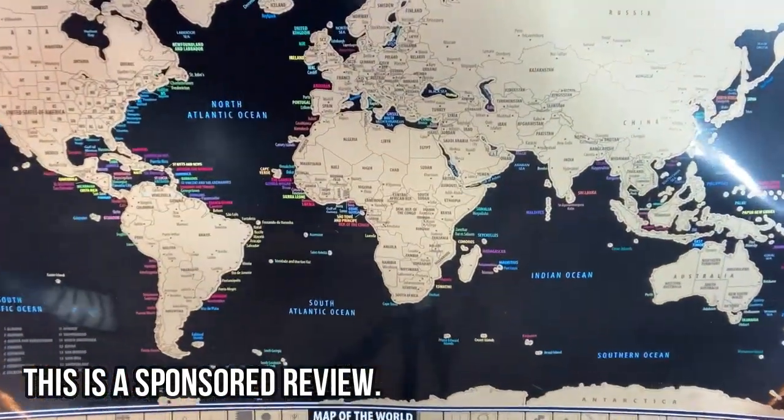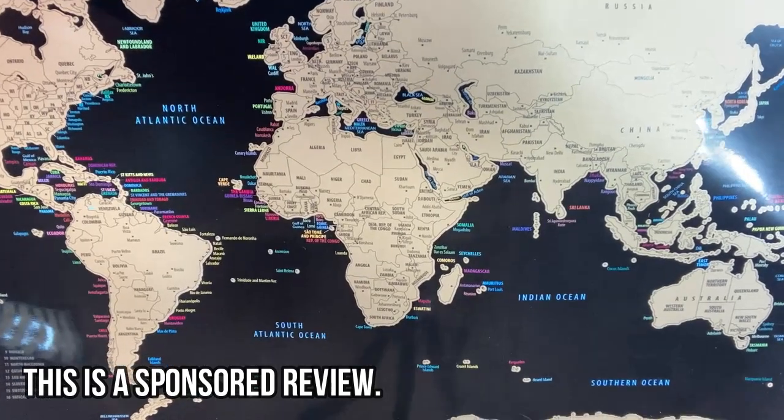You can also potentially play a game if you're homeschooling — maybe make the kids do a report on a place like Alaska and then they scratch off where they've been or where they've learned about.